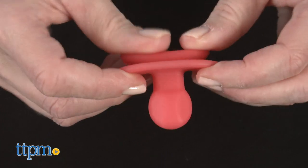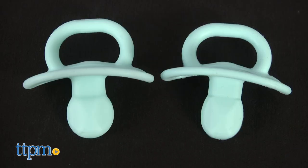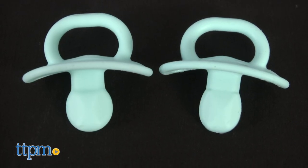The one-piece silicone design is durable, as well as dishwasher and sanitizer safe. There are three sizes to accommodate a baby's developing palate, all the way from ages birth and up.